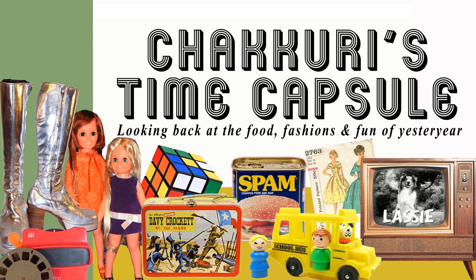So who else out there besides me loved TV dinners growing up? And what were your favorites? I know you're out there, and I'd love to hear from you. Drop me a line at shakuri2 at gmail.com — that's C-H-A-K-K-U-R-I and the number two at gmail.com. Or you're more than welcome to follow this podcast's Instagram feed, and that's Shakuri's Time Capsule, all one word, on Instagram.